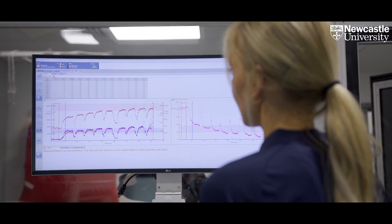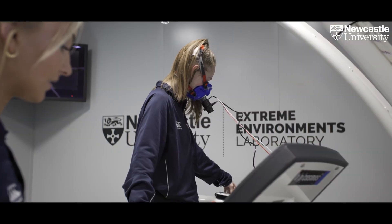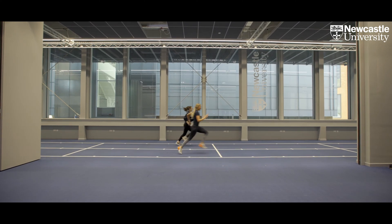Overall the degree here at Newcastle aims to develop each student's scientific skills and knowledge that can be applied to a wider variety of sport and exercise related careers.